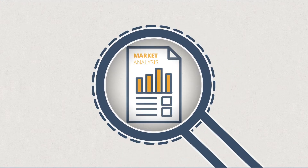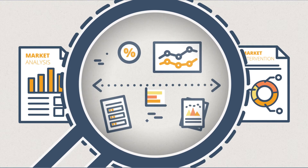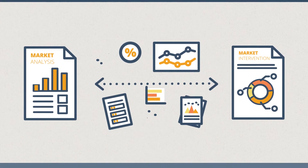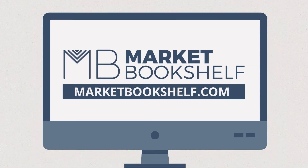Are you looking for global health market analyses, documents on market interventions and everything in between, all in one place? That place is Market Bookshelf,